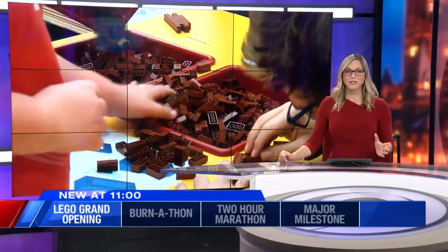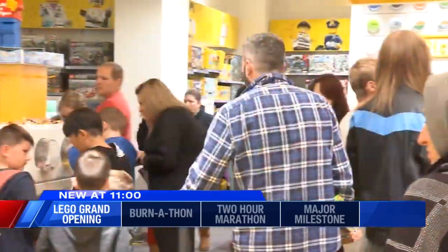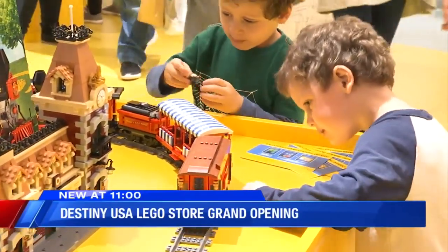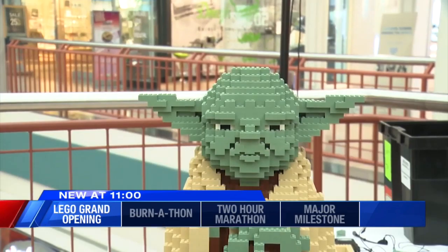Piece by piece, all of the pieces have come together just in time for the grand opening of the LEGO Store at Destiny USA. We first told you about this store's opening at the end of September, but staff and customers celebrated today with an official grand opening. And what better way than to get building?